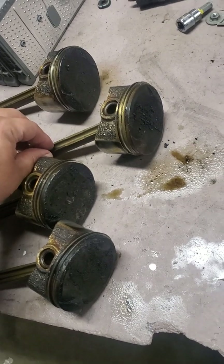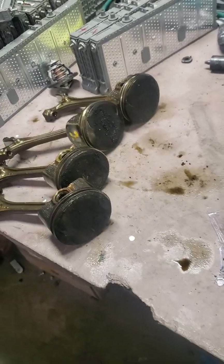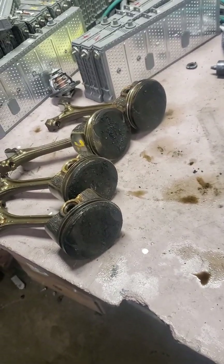You can have situations where only one cylinder is burning oil and it's like, okay, you can still get away with it for a while. But in this case, yes — 260,000 miles, it's at the end of the road.